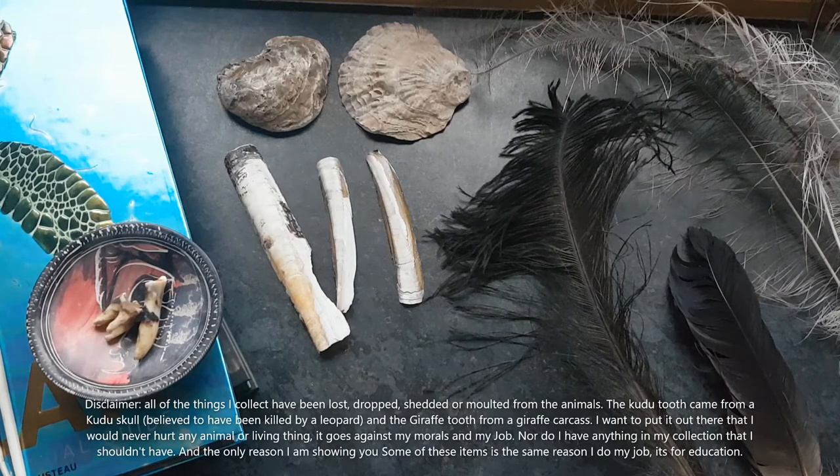All of the things I collect, I've collected myself — I've just picked them up off the floor. I've never gone up to an animal and plucked a feather out of it. I just thought I should do a disclaimer on that. I am not here to hurt animals. I love animals, I love working with animals — it's all I want to do. I'd never hurt an animal, and I haven't taken anything I shouldn't have taken.